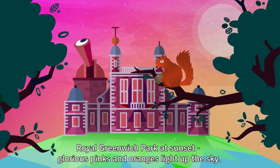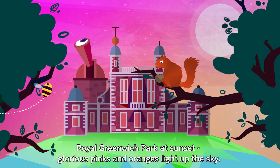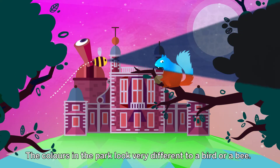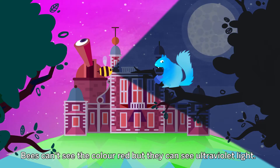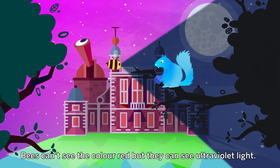Royal Greenwich Park at sunset. Glorious pinks and oranges light up the sky. The colours in the park look very different to a bird or a bee. Bees can't see the colour red, but they can see ultraviolet light.